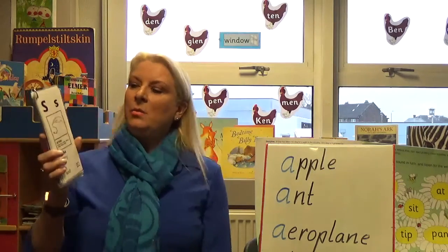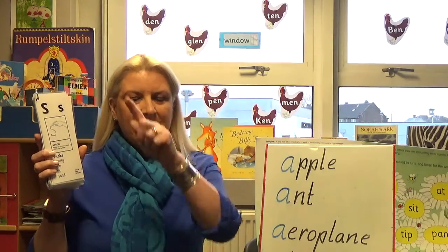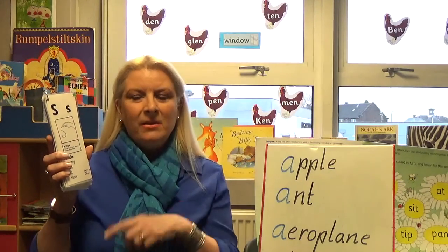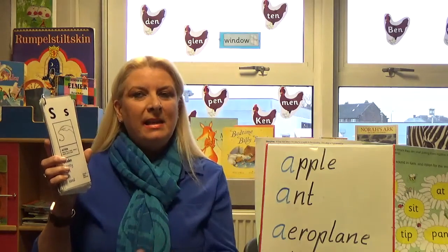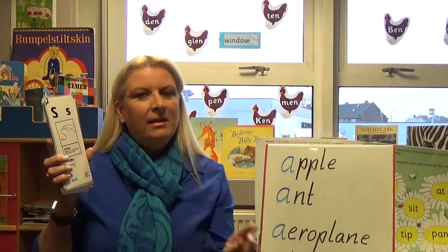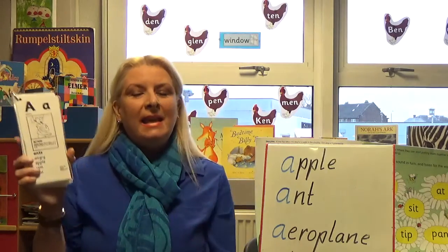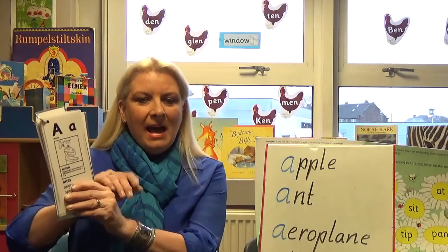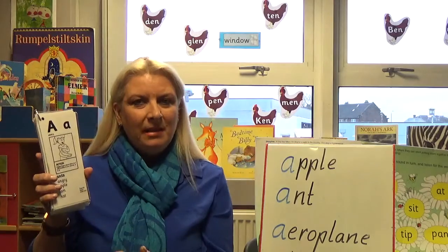So the first letter we would start off with would be the letter S. I would say S and the child would then say 'ssss' and do the action. Then I would say A, and the child would give me the letter sound: 'a'.